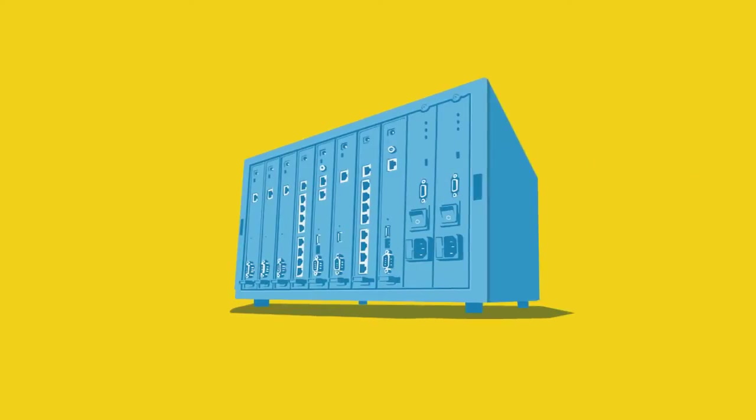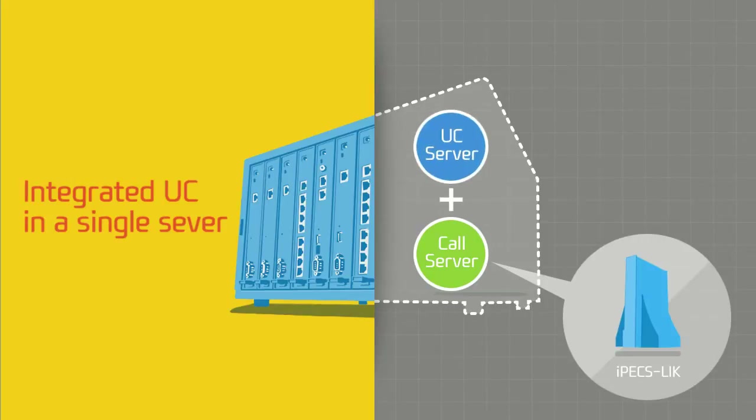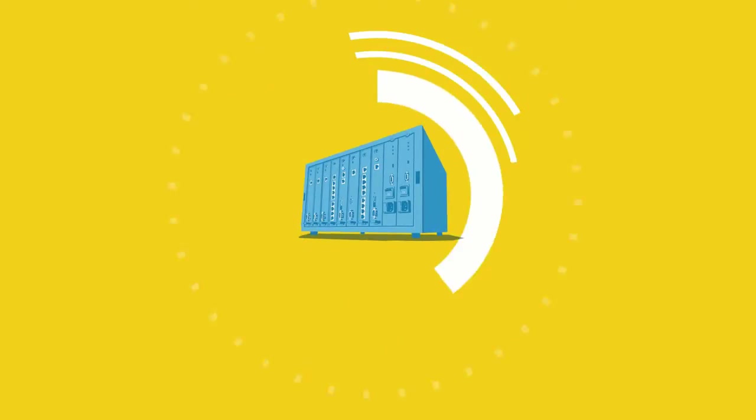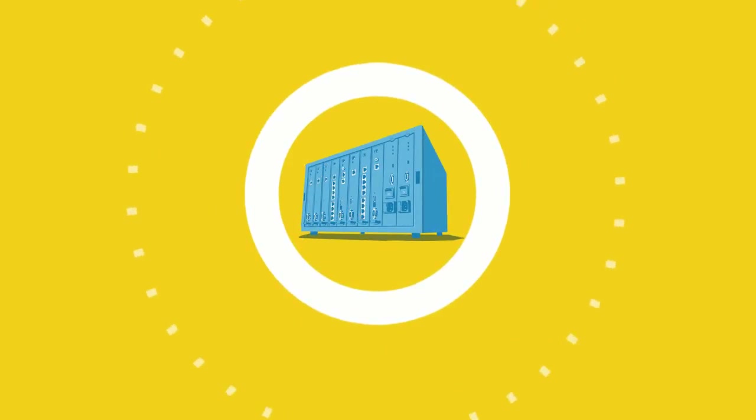The best value of it is the integrated UC in a single server, making the system simple and cost efficient. And IPEX UCP offers different UC options for your different working conditions.